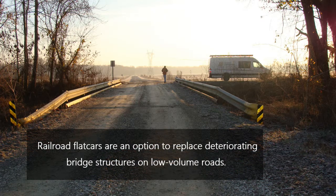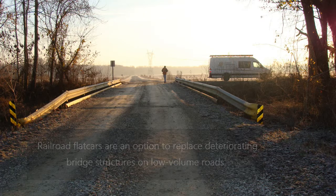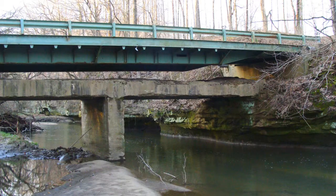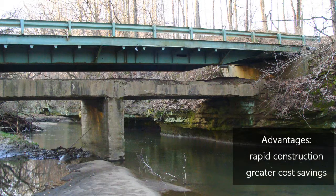Railroad flat cars are a convenient option to replace existing deteriorating bridge structures on low-volume roads. Two or more flat cars are typically placed side-by-side to achieve the desired bridge width. Utilizing railroad flat cars as a bridge allows for rapid construction and greater cost savings compared to traditional practice. These benefits make them an attractive solution for rural communities in Indiana, as well as other states.